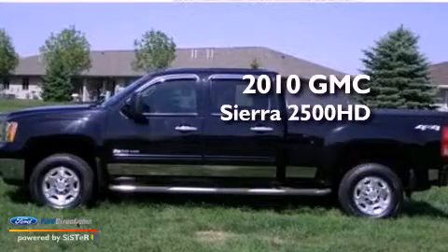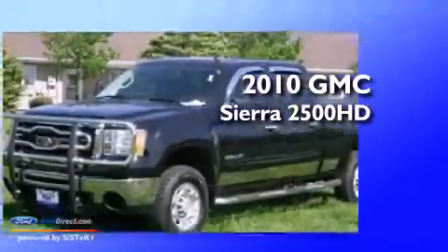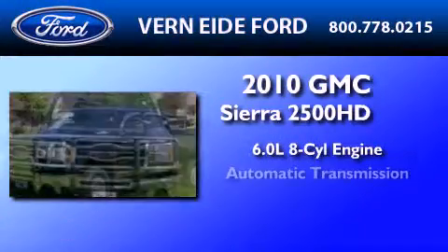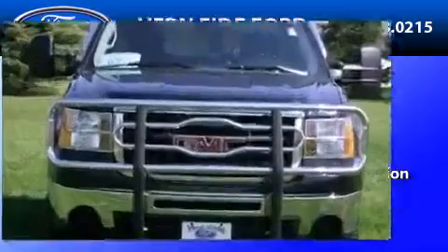This is a 2010 GMC Sierra 2500 HD. It has a 6.0-liter eight-cylinder engine, an automatic transmission, and four-wheel drive.